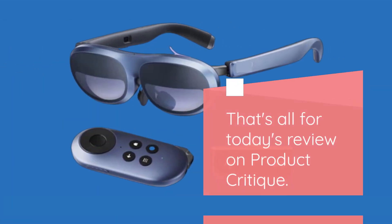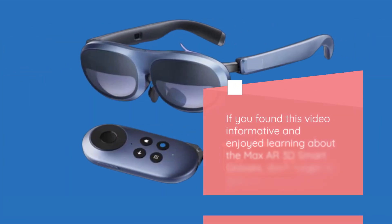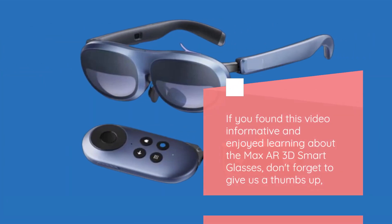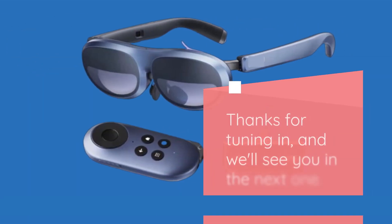That's all for today's review on Product Critique. If you found this video informative and enjoyed learning about the Max AR 3D Smart Glasses, don't forget to give us a thumbs up. Subscribe for more tech reviews, and hit that notification bell so you never miss out on our latest critiques. Thanks for tuning in, and we'll see you in the next one.